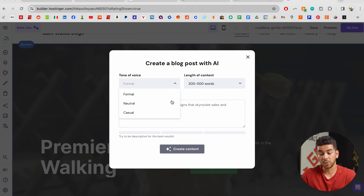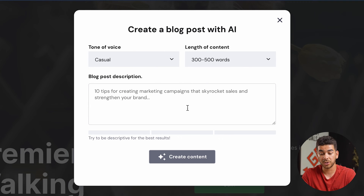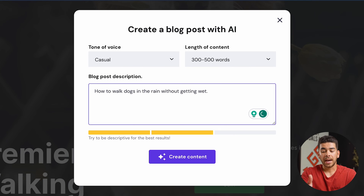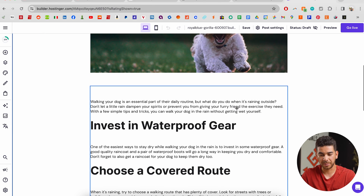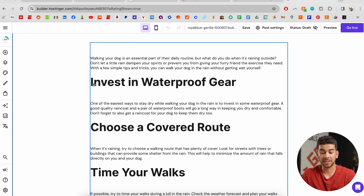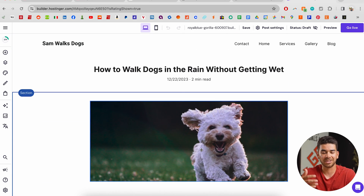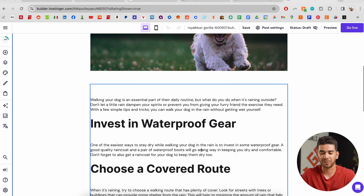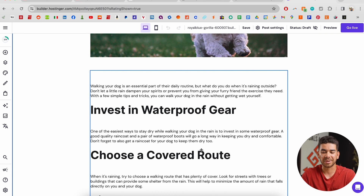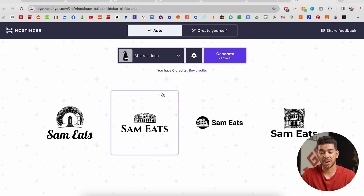For the purpose of our website a blog generator would be helpful. Let's click on it — you can change the tone of voice and the length of content. Let's choose casual, 300 to 500 words. I typed in "how to walk dogs in the rain without getting wet" and look at this: a two-minute read with a great picture of a pup, plus headlines like "invest in waterproof gear," "choose a covered route," and "time your walks" — all created by AI. You can generate content like this daily or weekly, but make sure it sounds like a human and not AI-written.